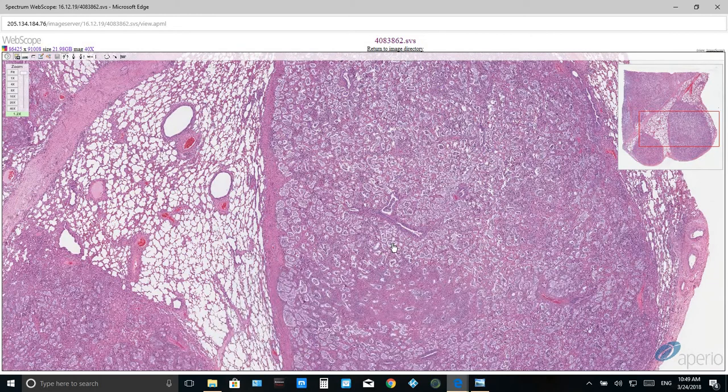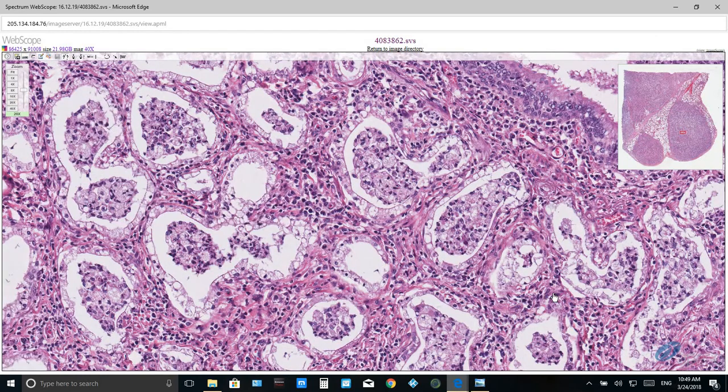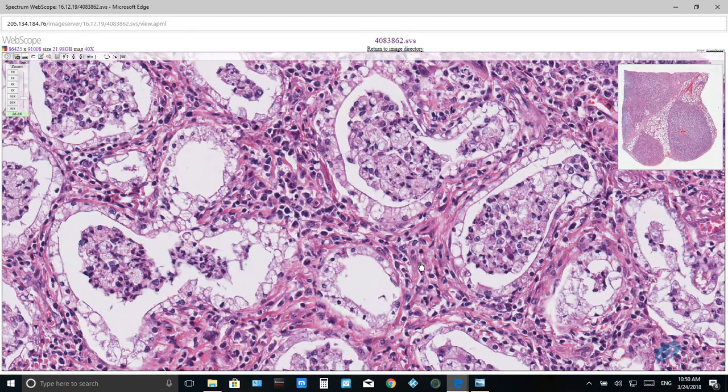On higher magnification, you will notice that the interstitium is markedly expanded by thick fibrous connective tissue, composed of spindle-shaped fibroblasts and eosinophilic collagen bundles, mixed with variable amounts of moderate to marked mononuclear inflammation composed of lymphocytes and macrophages.